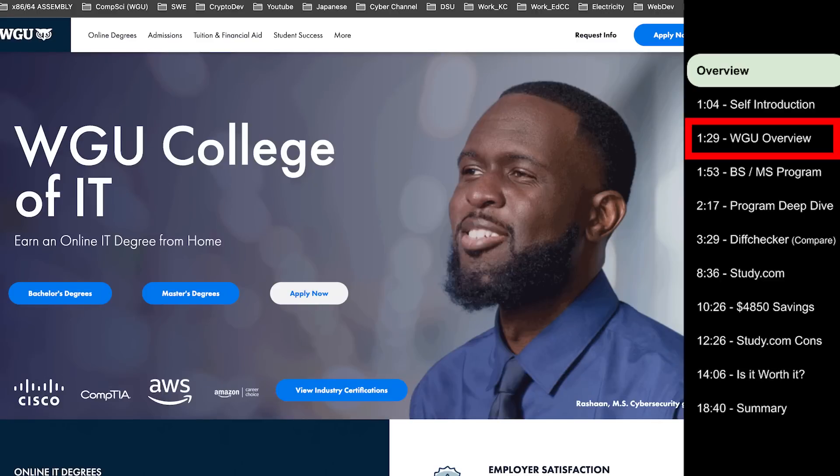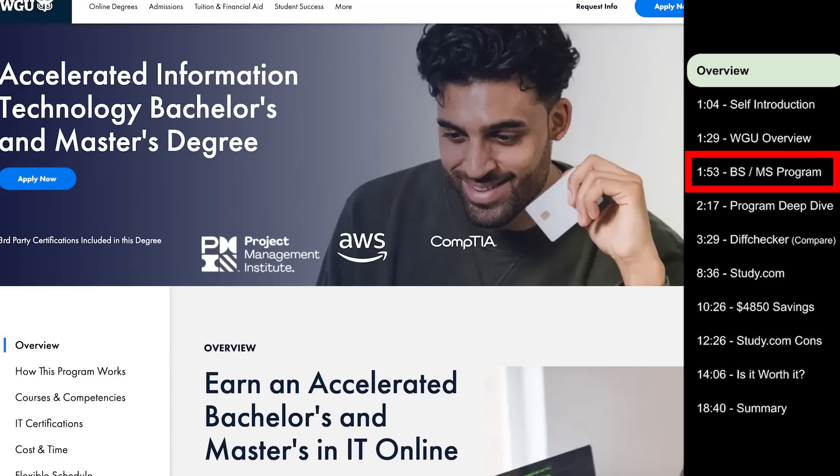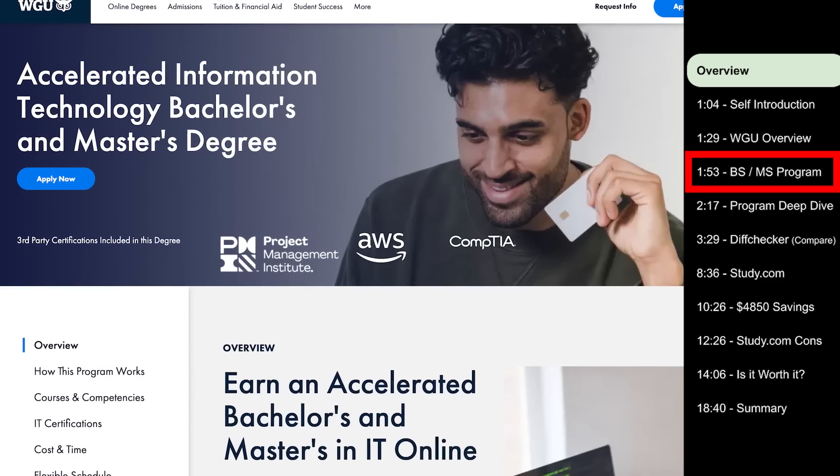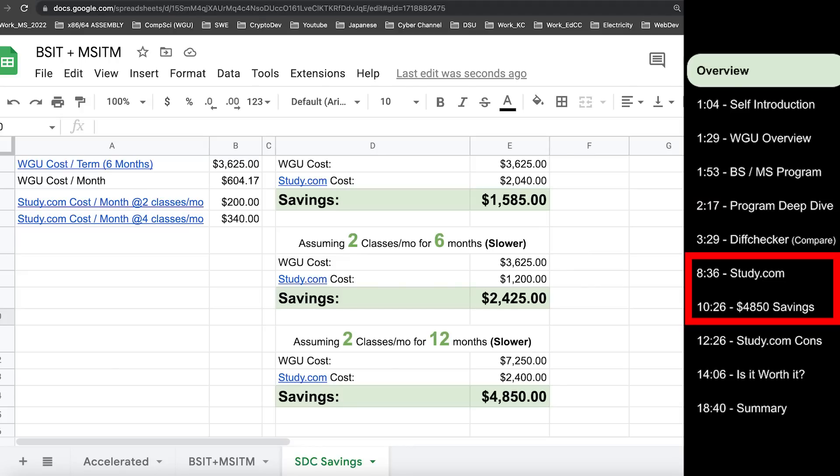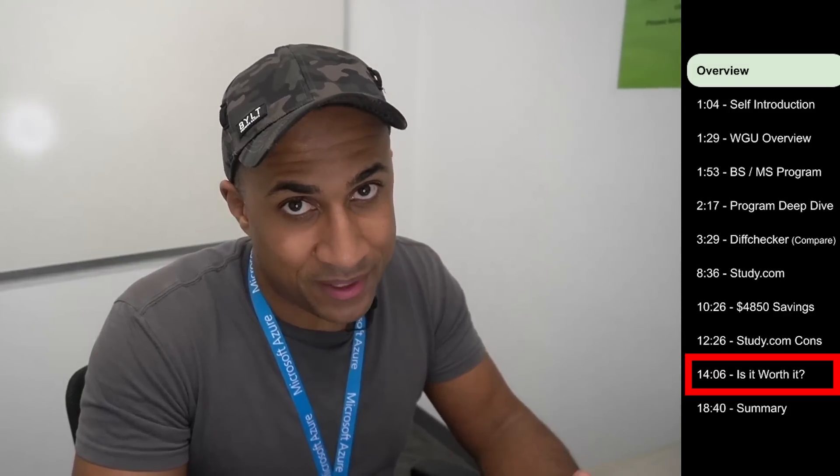Just to give you an idea of what to expect in this video: I'm going to do a super brief overview of WGU in case some people don't know what it is, a brief overview of the bachelor's/master's accelerated program, a deep dive comparison of the accelerated program against the original individual bachelor's and master's degrees, talk about a strategy to save a lot of money, and then give my final opinion on whether it's actually worth it. I'll say something pretty thought-provoking in that section, so if you're impatient, just skip ahead to the last section. Otherwise, put on 2x and watch it all the way through.